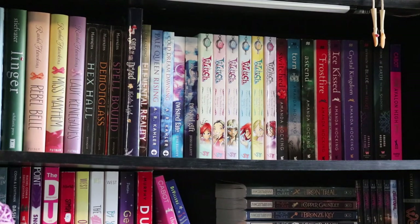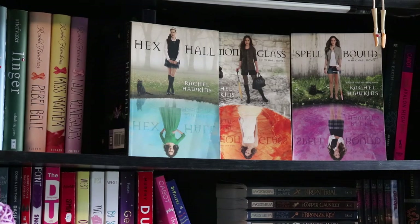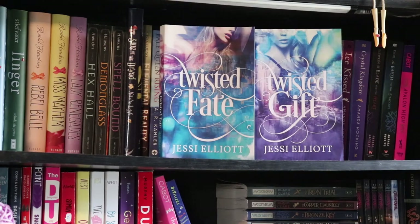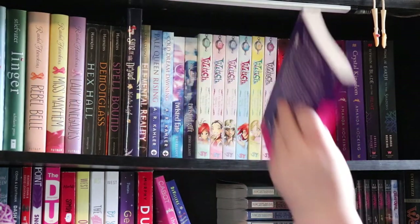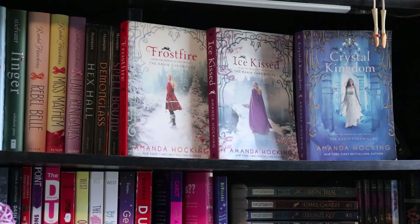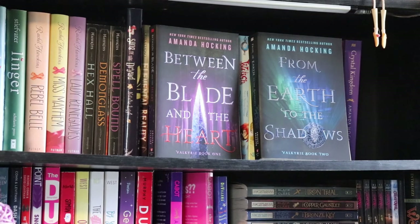And now for our final shelf. Shiver and Linger by Maggie Stiefvater. Rebel Belle, Miss Mayhem, and Lady Renegades by Rachel Hawkins. Hex Hall, Demonglass, and Spellbound, also by Rachel Hawkins. Song of the Dryad by Natalia Lee. Elemental Reality by Sesha Kono. Pale Queen Rising and Cold Dream Dawning by A.R. Kahler. Twisted Fate and Twisted Gift by Jesse Elliot. The first six volumes of the W.I.T.C.H. graphic novel series. Avalon High by Meg Cabot — I think I'll put that down with Princess Diaries actually. And then the rest are all by Amanda Hocking: the Trylle Trilogy — Switched, Torn, and Ascend — the Kanin Chronicles — Frostfire, Ice Kissed, and Crystal Kingdom — and Between the Blade and the Heart and From the Earth to the Shadows, which are the Valkyrie duology.